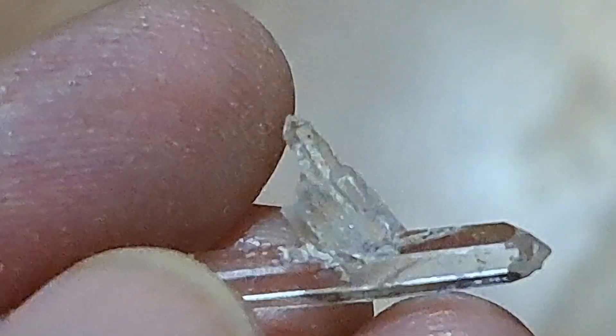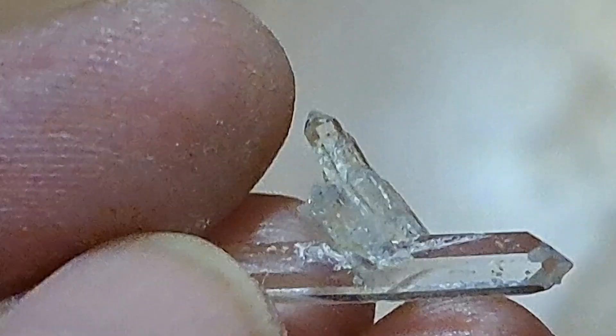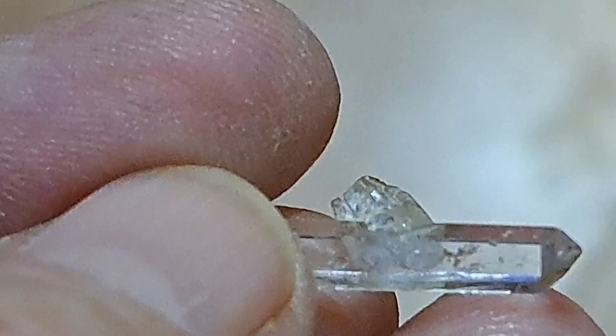These crystalline masterpieces are celebrated for their captivating clarity, intricate beauty, and notably, double terminations.